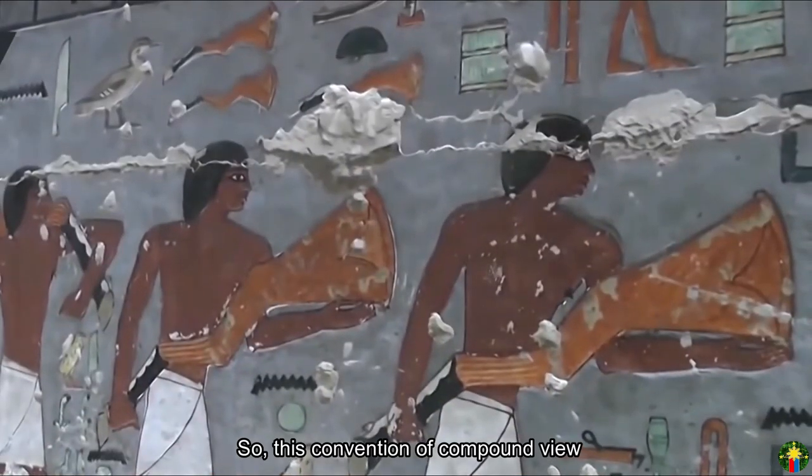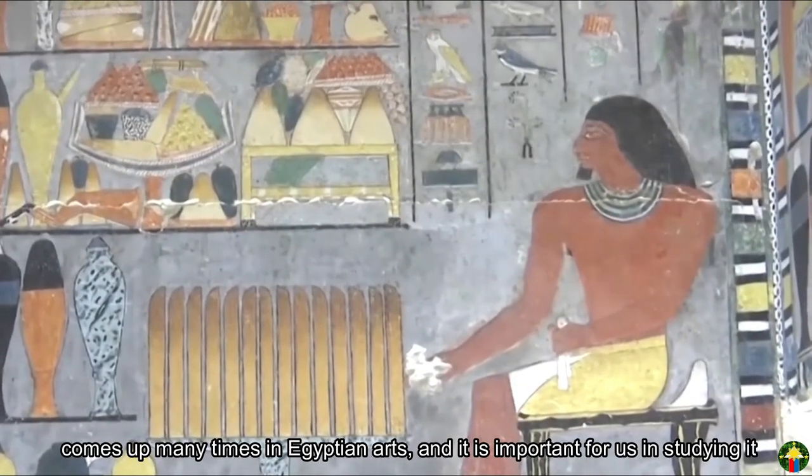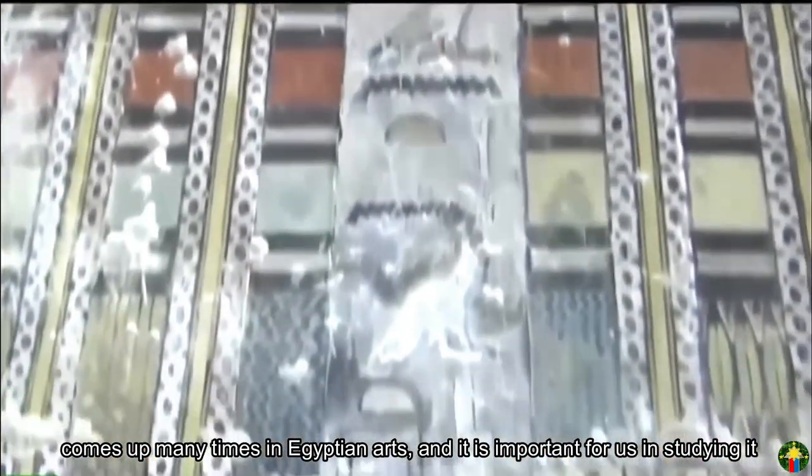This convention of compound view comes up many times in Egyptian art, and it is important for us in studying it.